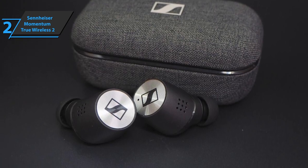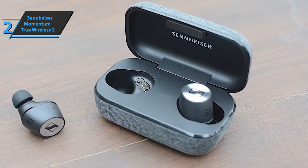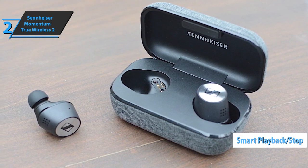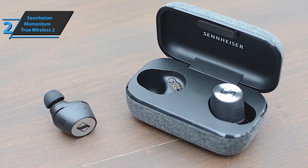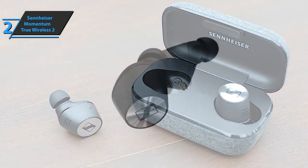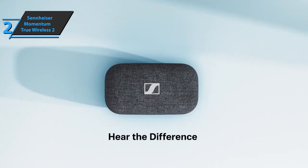The device offers support for voice assistants such as Google Assistant or Apple Siri. The earbuds have a built-in smart playback stop — when you remove the earbuds from your ears, music playback stops, and when you insert them again, it resumes. With the free Smart Control Mobile app, you can customize the sound, control commands, noise cancellation function, and more. Good stuff.